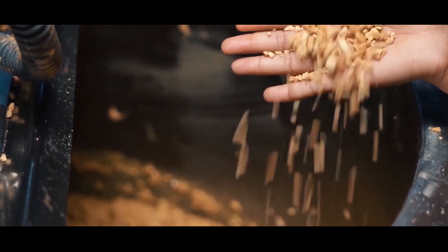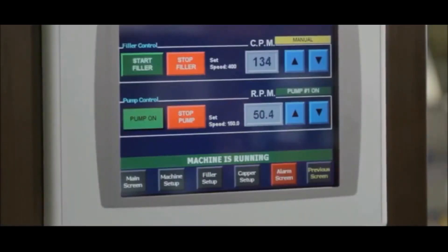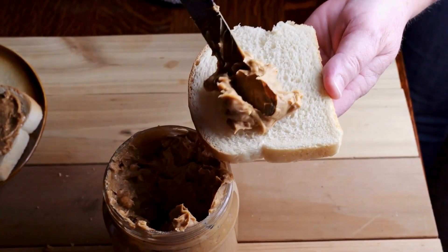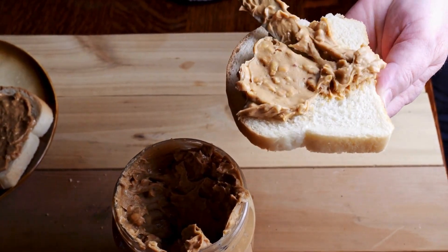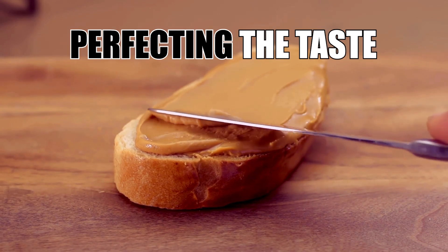Alternatively, for crunchy peanut butter, some roasted peanut pieces are added back into the mixture after the initial grinding. This step is crucial for determining the texture and mouthfeel of the final product.